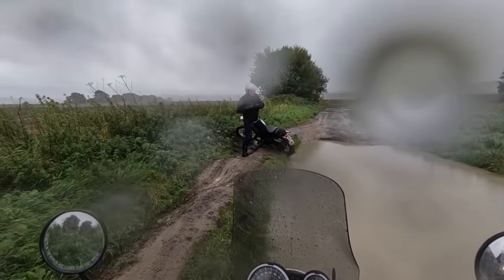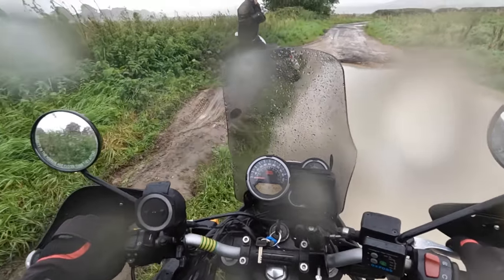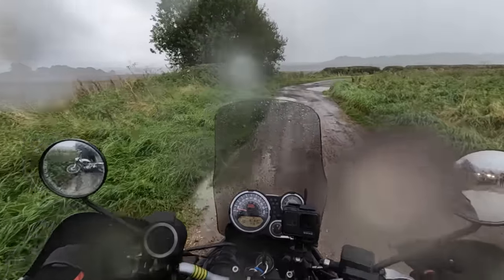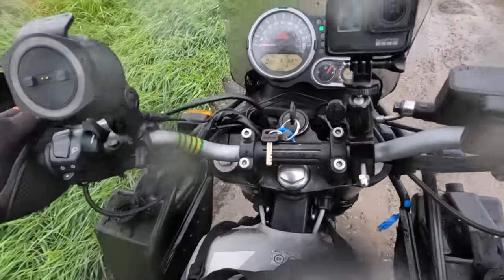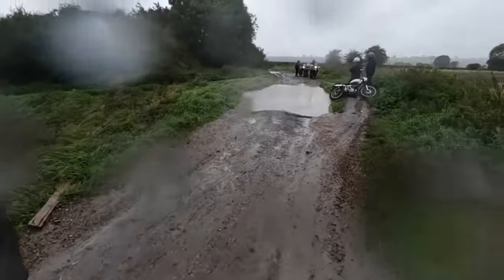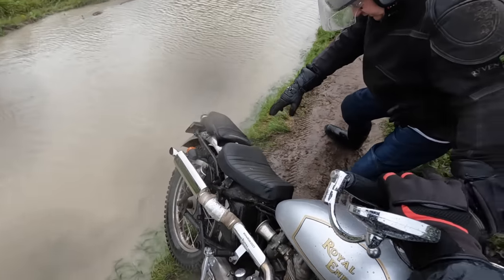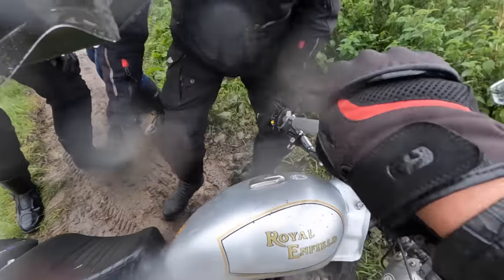Are you alright? I don't know how deep it is — I don't think it's too bad, Colin. Just rest, you've hurt yourself — we'll do it. I'm going to grab this and bring it this way. I'll pull the front end then.